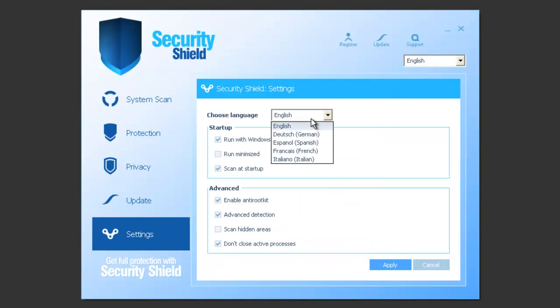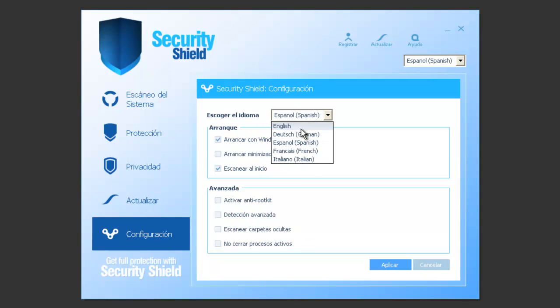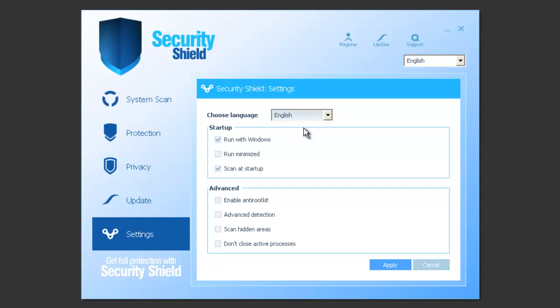This time we only get a choice of five languages, so not as much variation as Security Tool, but it's got some languages. And as you can tell, it's exactly the same as Security Tool.